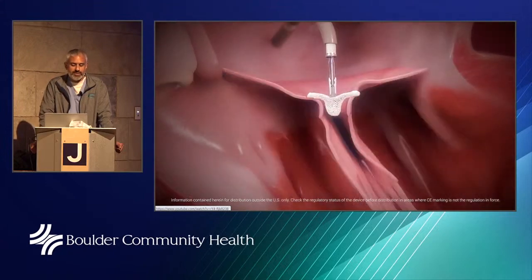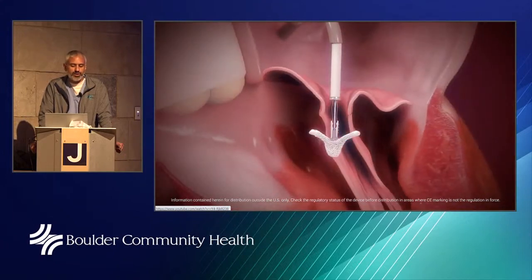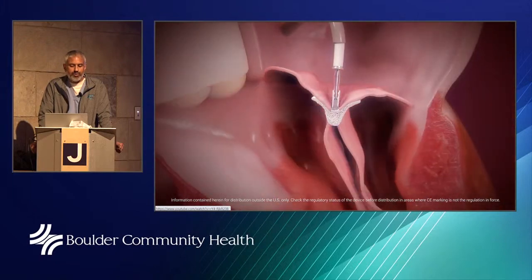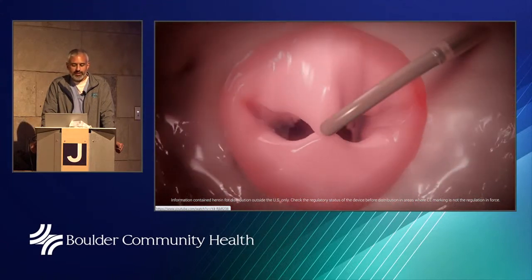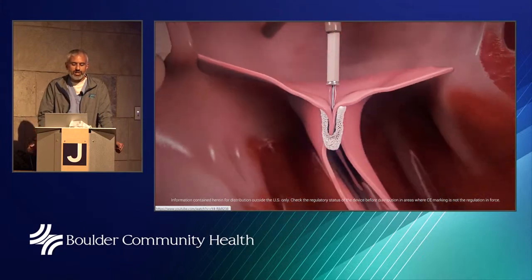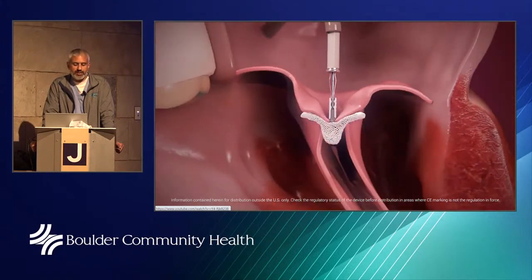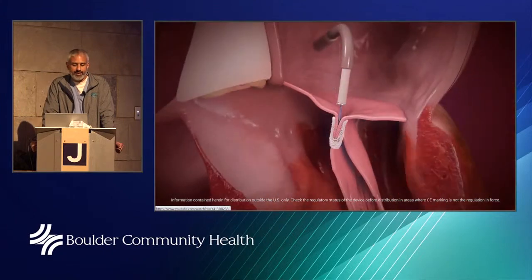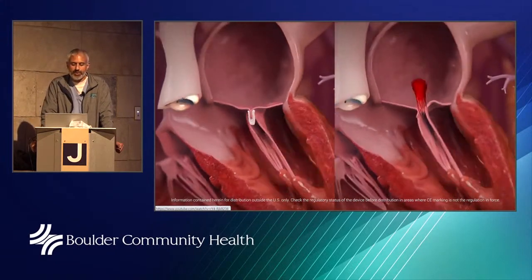We position the clip right above the largest jet, introduce it across the mitral valve, and close the arms. If we don't like the position, we can assess, release, re-grasp, and move the clip if needed. Once we're satisfied with the position, the clip becomes a permanent implant in the heart. The goal is to reduce that mitral regurgitation to a non-significant level.